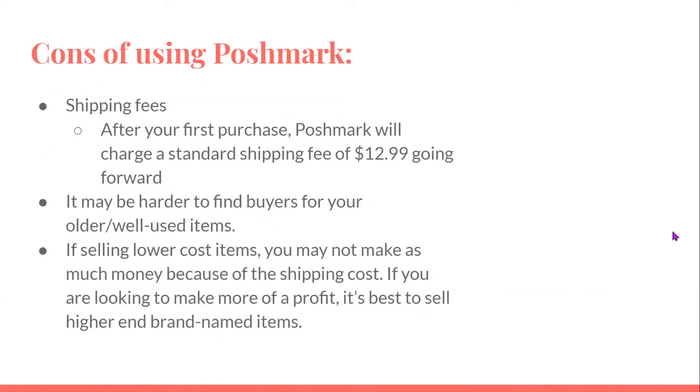Cons of using Poshmark: shipping fees — after your first purchase, Poshmark will charge a standard shipping fee of $12.99 going forward. It may be hard to find buyers for your older or well-used items. If selling lower-cost items, you may not make as much money because of the shipping cost. If you are looking to make more of a profit, it's best to sell higher-end brand-named items.